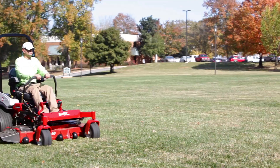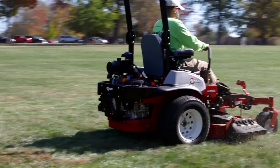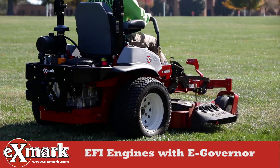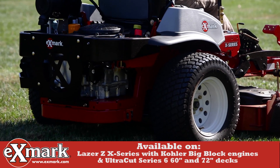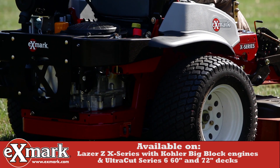EFI optimizes engine efficiency and performance and reduces fuel consumption by as much as 25% versus similar carbureted engines. Exmark now offers EFI engines on specific models equipped with electronic governors for consistent, refined control of engine RPMs and blade tip speeds in varying conditions.